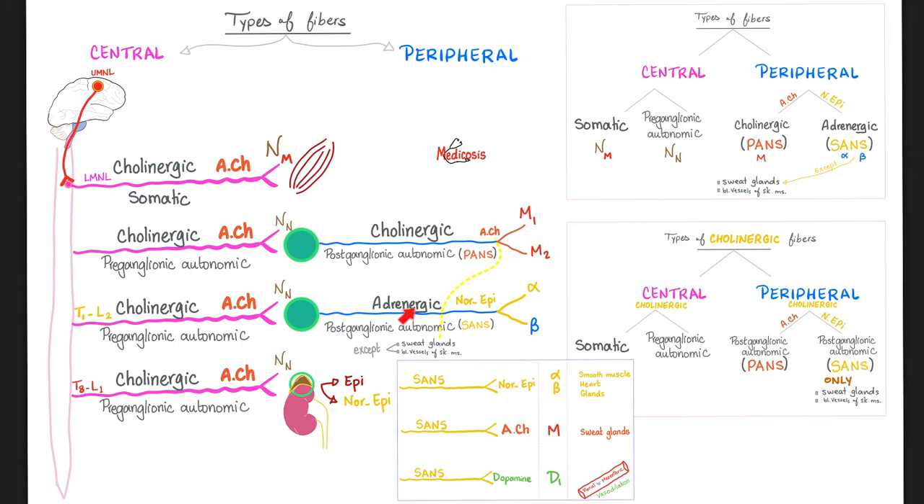The postganglionic sympathetic fiber secretes norepinephrine. Before that, we had a ganglion and a preganglionic fiber originating in the lateral horn cell of the thoracolumbar region. The preganglionic fiber secretes acetylcholine — it is cholinergic. The acetylcholine receptor on the ganglion is nicotinic sub-N. Then postganglionic fibers are adrenergic, secreting noradrenaline onto alpha and beta receptors. Cholinergic fibers are nicotinic or muscarinic, but adrenergic fibers are alpha or beta.